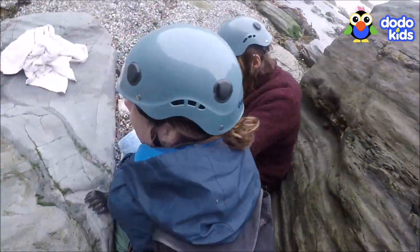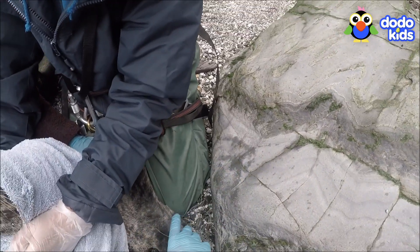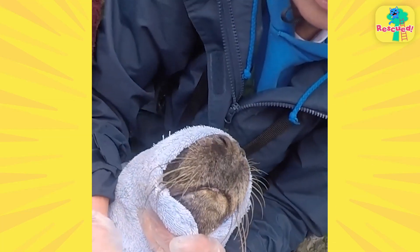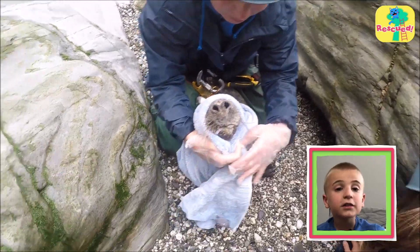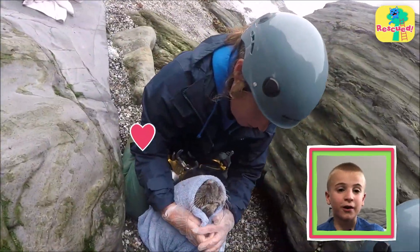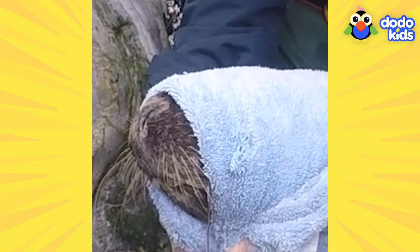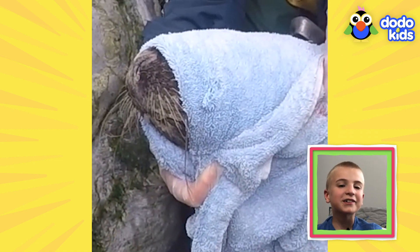The whole team had to work together to get the net off him. And then something amazing happened — the seal started trusting the rescuers. He trusted them so much that he even fell asleep.